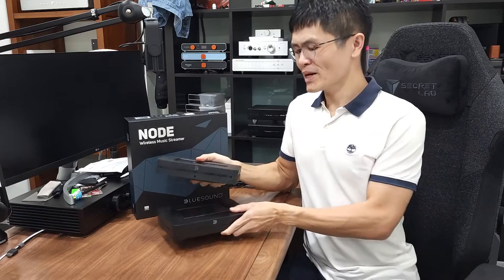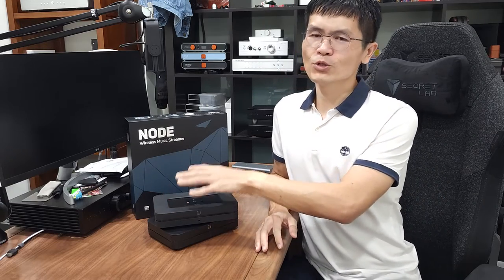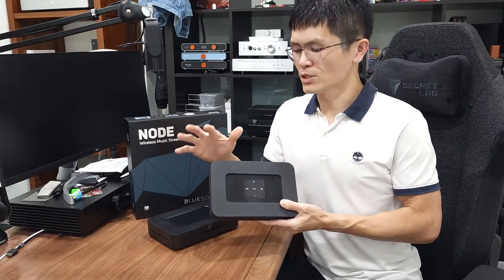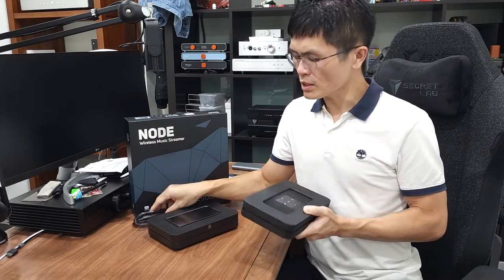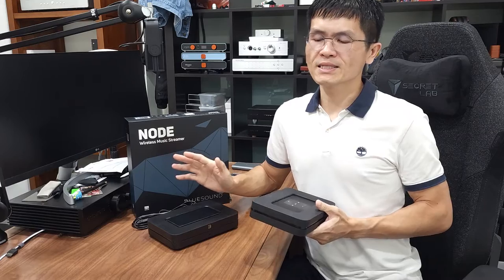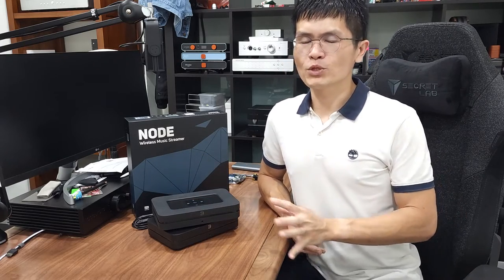You may have seen on the market that there are some DIY kits to modify the Blue Sound Node or Node 2i, replacing the switch mode power supply with an external linear power supply. The Node and Node 2i both come with a built-in switch mode power supply. Some companies found a way to modify them to use with an external linear power supply — that is also why we bought the Node 2i. There are some differences between the Node 2i and the latest Node.